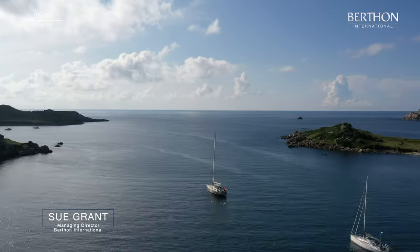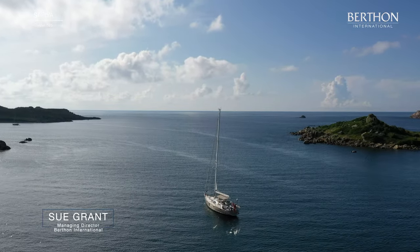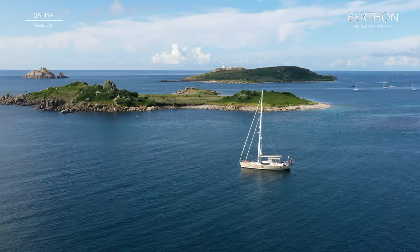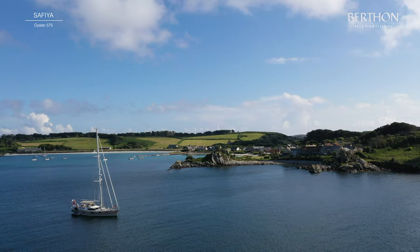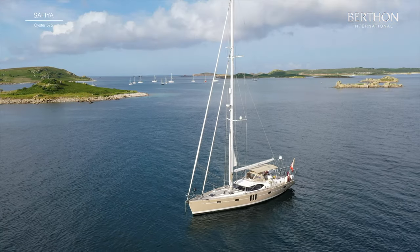Hello, my name's Sue Grant and here's a short sequence showing the Oyster 575 Saphia in the beautiful Scilly Isles. We'll take a look at her on deck and below shortly.